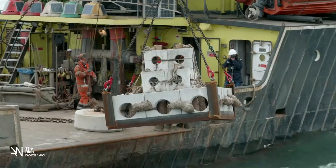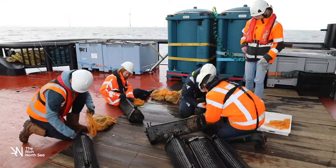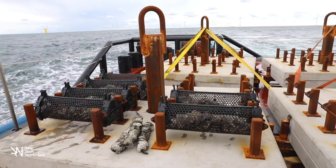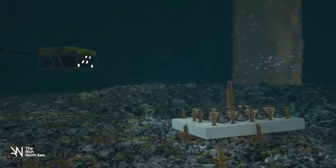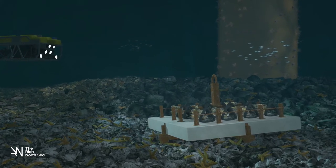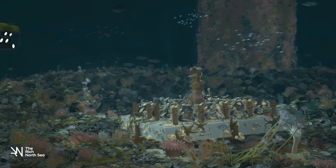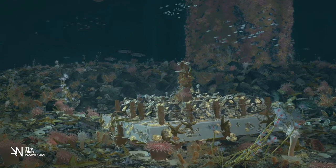The Rich North Sea project places artificial reefs in the wind farms and sets out oysters. Oysters filter water and offer a place to attach and food for many other animals. In this way, we accelerate and strengthen the development of nature within a wind farm. By closely monitoring the development of these reefs in the coming years, we will gain knowledge and experience and develop the basis for nature development in each wind farm.